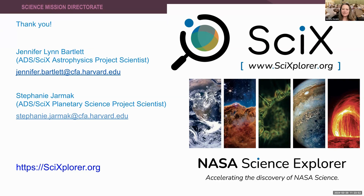Any other questions out there? If anyone here has additional questions, feel free to reach out directly to Jennifer or to Stephanie. Jennifer, thank you so much for your time today and for sharing about the Sci-X opportunity with our community of subject matter experts here at NASA SCOPE. We look forward to seeing more and doing more with you in the future.